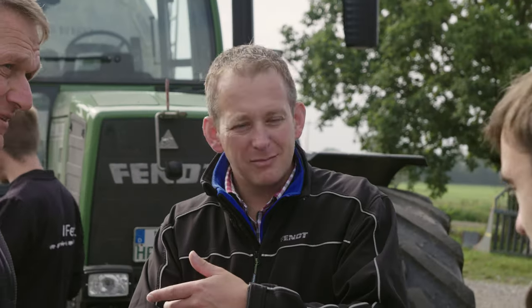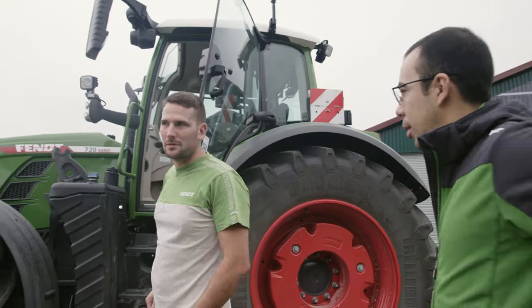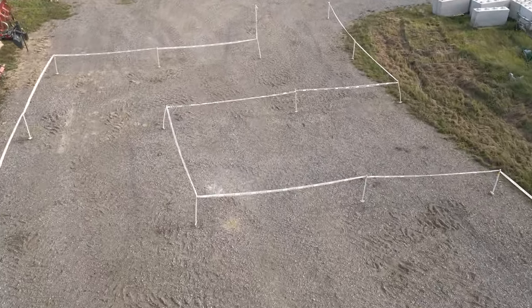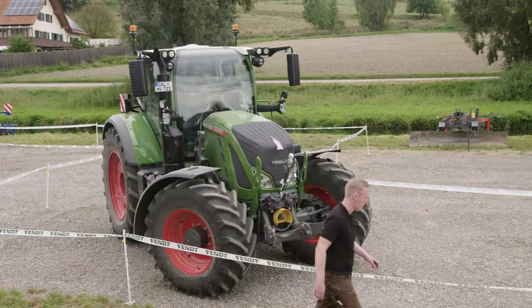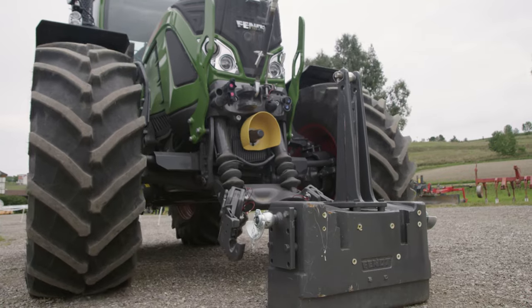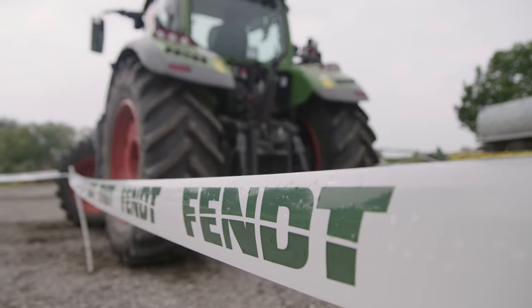At this point, none of them knows which novelty Fendt puts to the test. First of all, they complete the maneuverability track with the 700. The task: driving forward to the end, picking up the weight, and going back backwards.